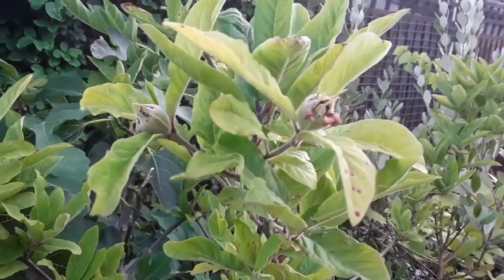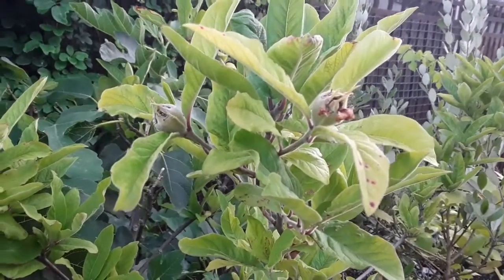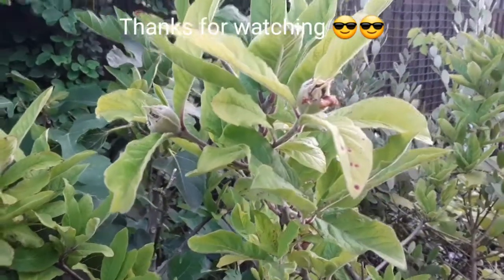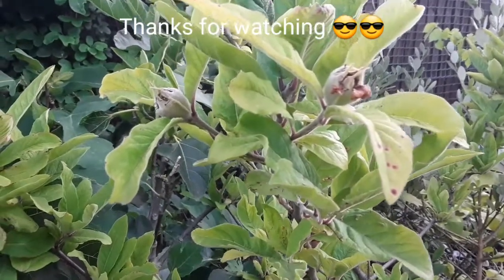Thanks for watching the video. Please give me a thumbs up, feel free to share the video, and of course subscribe to my channel. If you click on the bell you'll be updated when new videos come out. I'll catch up with you all soon — Brett out for now.